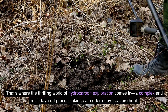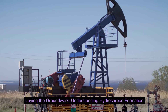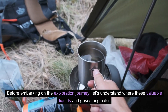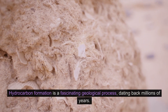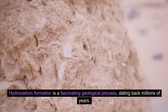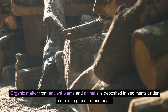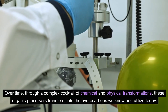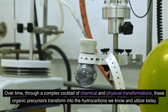A complex and multi-layered process akin to a modern-day treasure hunt. Before embarking on the exploration journey, let's understand where these valuable liquids and gases originate. Hydrocarbon formation is a fascinating geological process dating back millions of years. Organic matter from ancient plants and animals is deposited in sediments under immense pressure and heat. Over time, through a complex cocktail of chemical and physical transformations, these organic precursors transform into the hydrocarbons we know and utilize today.